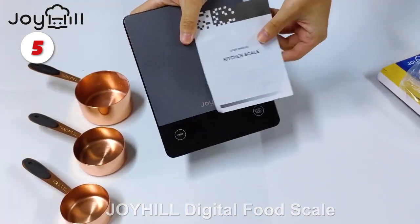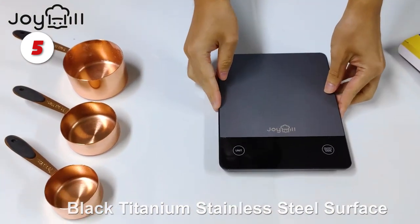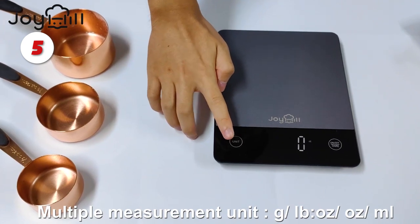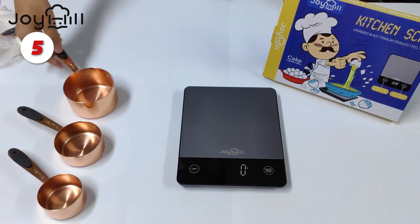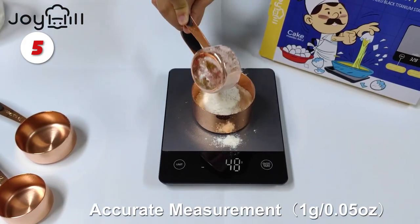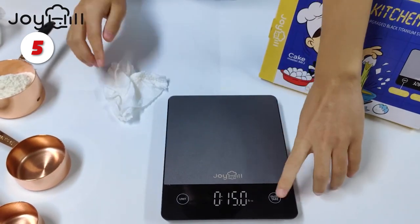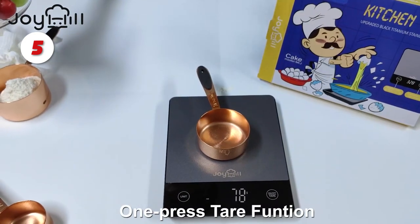Number 5: The Joy Hill Kitchen Food Scale. This digital scale has four high-accuracy load sensors and a weighing range of 0.17 ounces to 22 pounds, which meets the majority of family weighing needs. The surface is elegant and textured, with sandblasted black titanium stainless steel and tempered glass. The high-quality LED display is simple to use for the entire family, and the manufacturer offers several colors to match your kitchen.